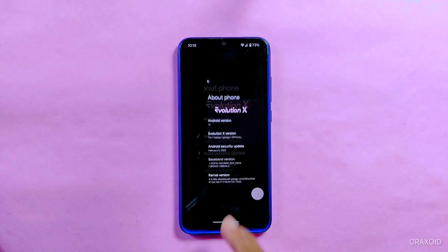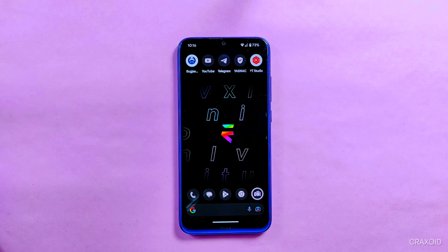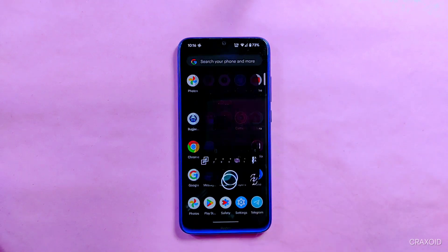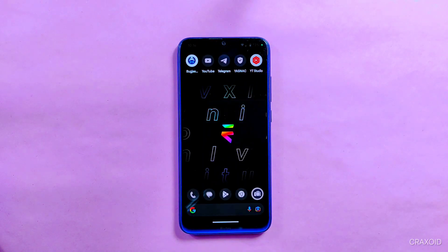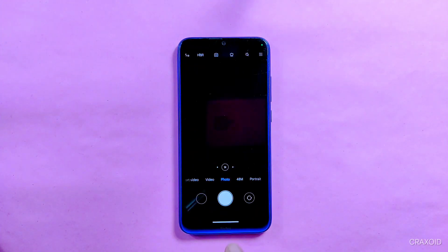First of all, let's see which camera is used in this ROM. As you can see, this version of Evolution X has not one but two different system cameras available. The first one is Aperture Camera, where a separate scan feature is available, and it works pretty fine. The second camera is the MIUI Camera, which has a 48 megapixel working camera in it, and it's working without any fault.